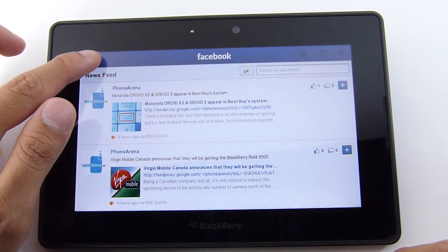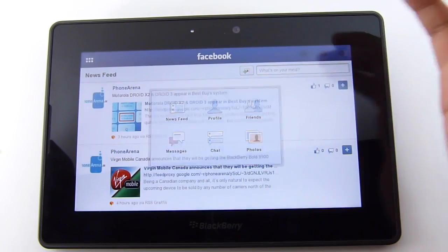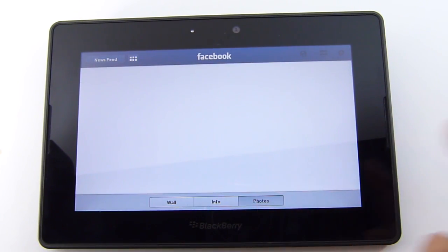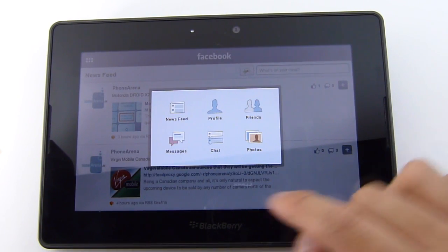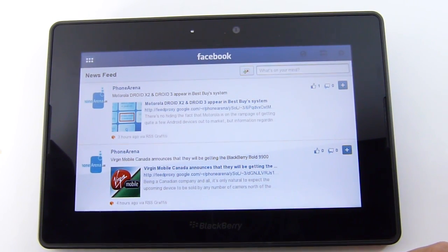If you go back and hit the menu button on the top left in the top bar, you have access to things like your profile. You can go in there, view your wall, your information, and even your photos. You also have your friends, you can look at your messages, your chats, your photos, and all that — pretty much your standard type of items.